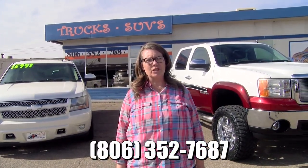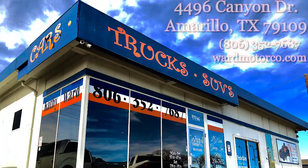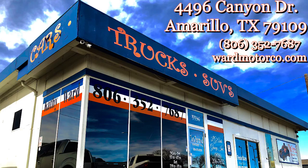Come by and see us. We have 35 to 40 cars in stock at all times, $3,000 to $30,000 in price range. We're located at the corner of I-27 and 45th. Our telephone number is 806-352-7687.